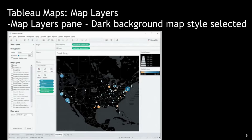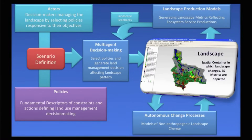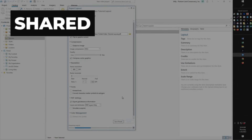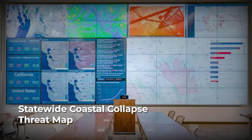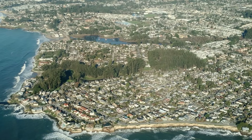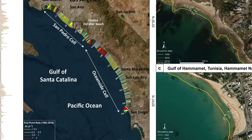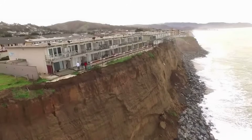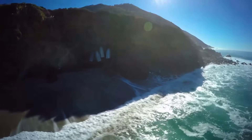Engineers layered recent storm reports and tide gauge records onto the map, searching for patterns that might explain the sudden expansion of risk. Where the overlays matched, the team prioritized further investigation; where they diverged, the uncertainty deepened. By end of day, the composite map was shared with emergency managers, utility operators, and county planners from Mendocino to Monterey. What began as a local crisis now spanned more than a hundred miles of coastline, with each new data point raising the stakes for communities perched above the Pacific. The scale of the threat was no longer theoretical — it was visible in every colored band and flagged coordinate, a living record of a coastline under siege.